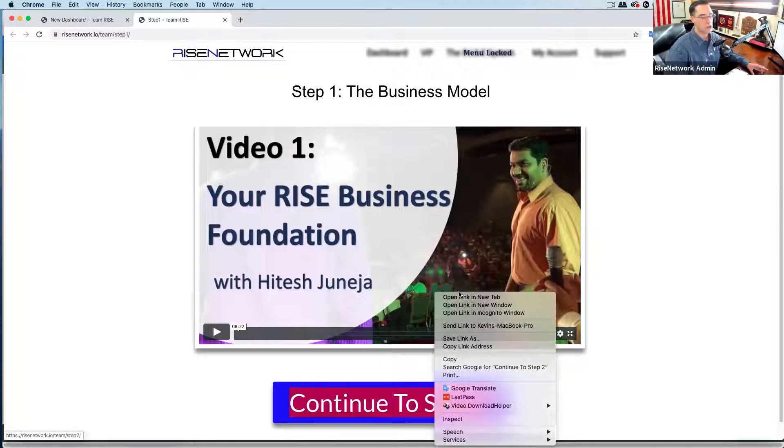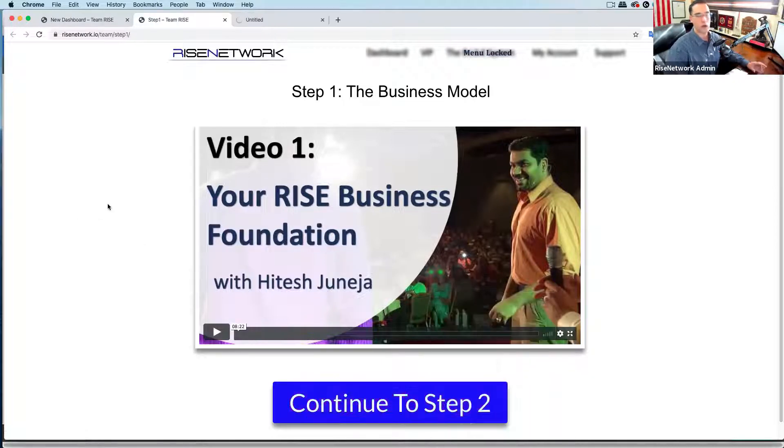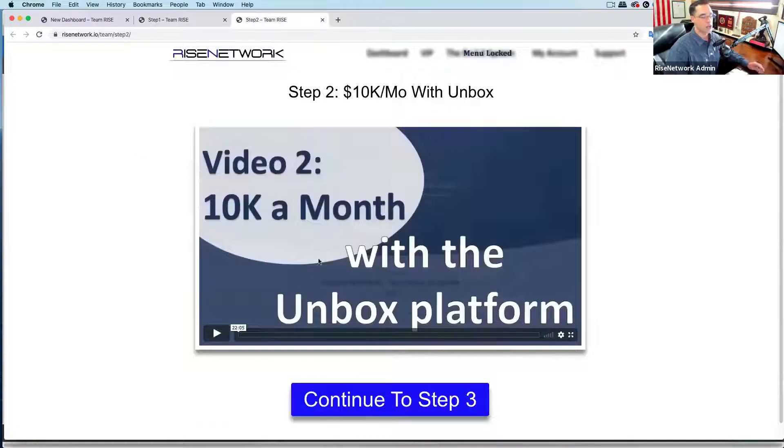If you go on to step two, it takes you to where I'll be introducing you to the Unbox platform. We walk you through an account that did $25,000 at the time I shot this video. Who here would like to make an extra $25,000 a month in our first 30 days with this platform? And we did that without selling anybody on anything — that's this business model, the new business model.